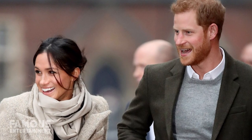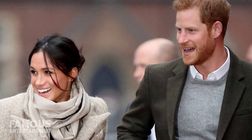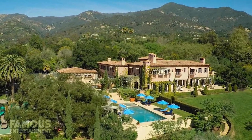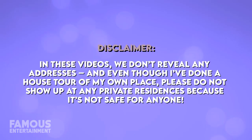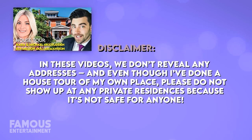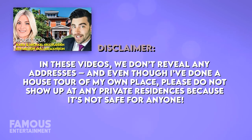The Duke and Duchess's real $14.65 million home is situated in the same Santa Barbara area. However, they've chosen to keep this one a bit more under wraps. In these videos we don't reveal any addresses, and even though I've done a house tour of my own place, please do not show up at any private residences because it's not safe for anyone.